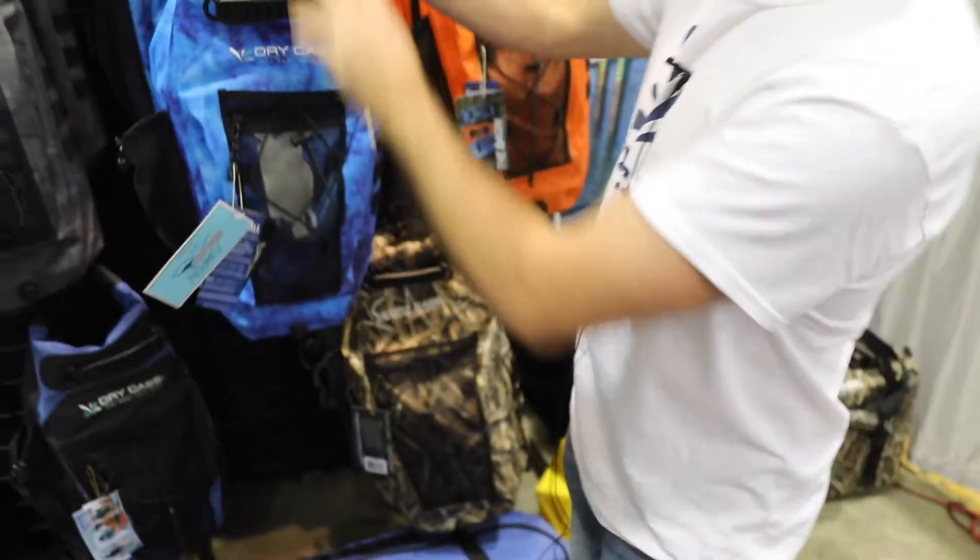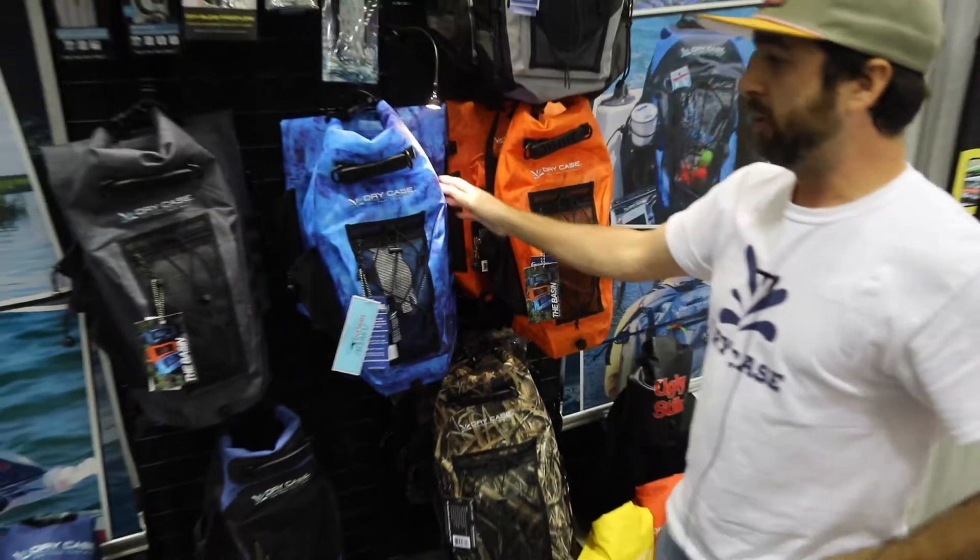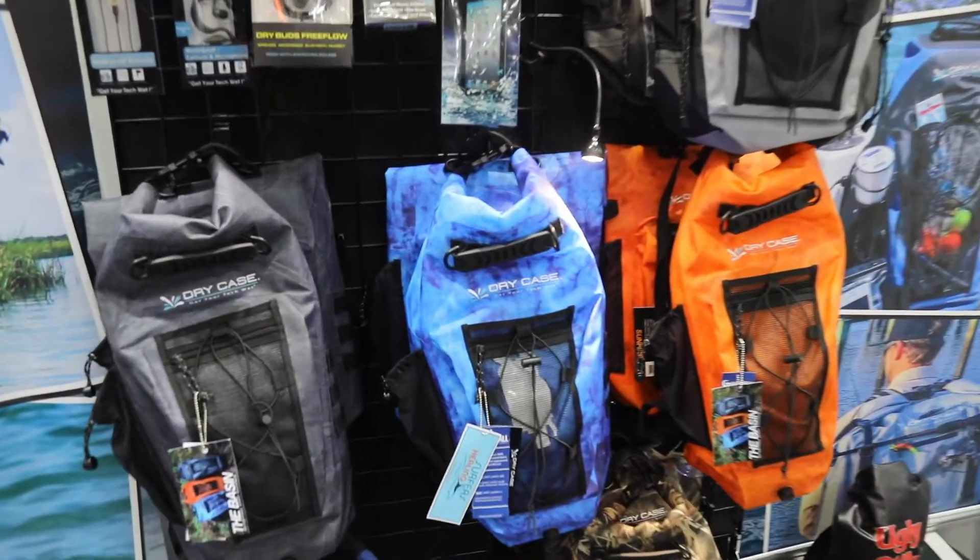We do these in the three colors I showed you. Retail on these bags is $100. They're all available in your local gear shops as well as drycase.com. You can find us on Facebook, Instagram, and all your social media. Pick them up today and get them out in the water, guys. Thank you!